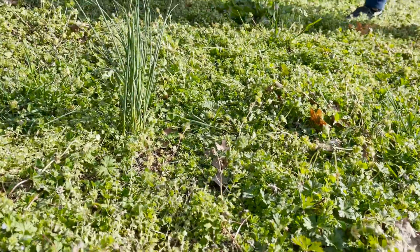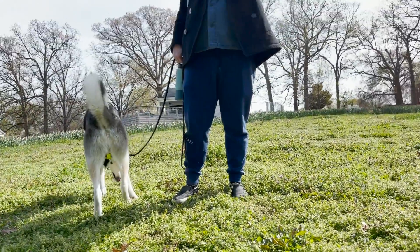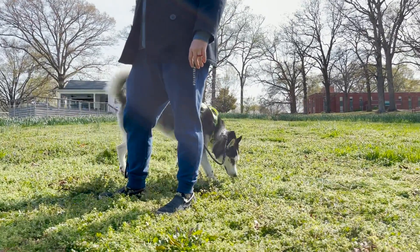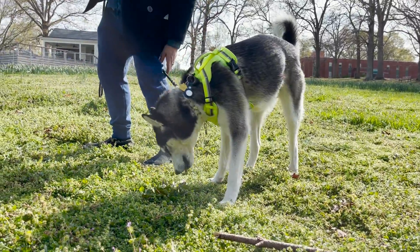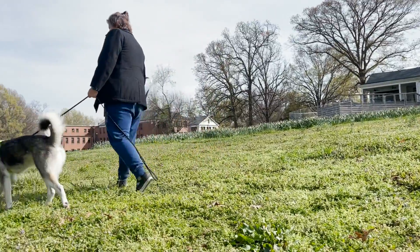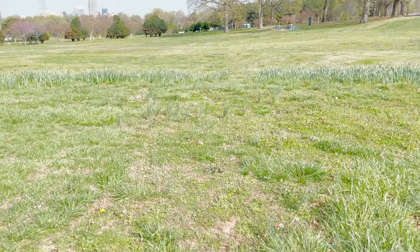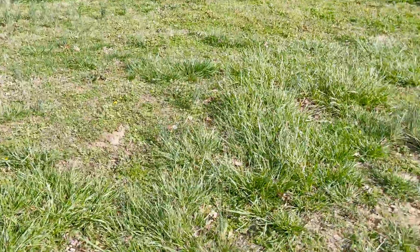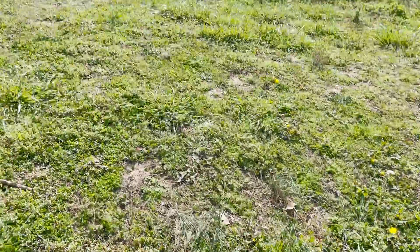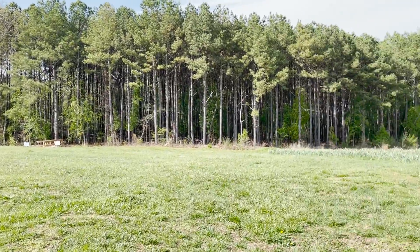Wild onions are growing right here, all over. Here are probably the only flowers we'll see today — these little weeds on the ground. But definitely come check it out; it's going to be beautiful in late spring slash summer. I can feel it.